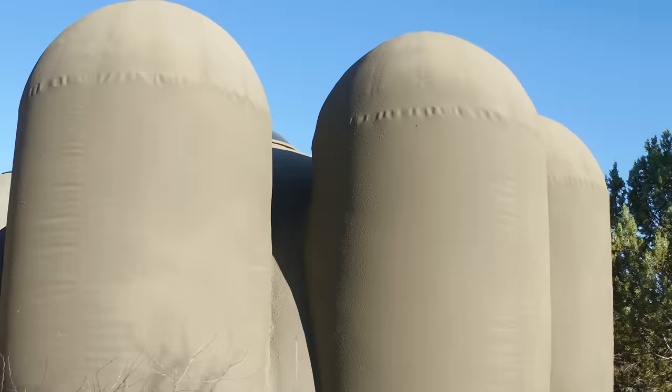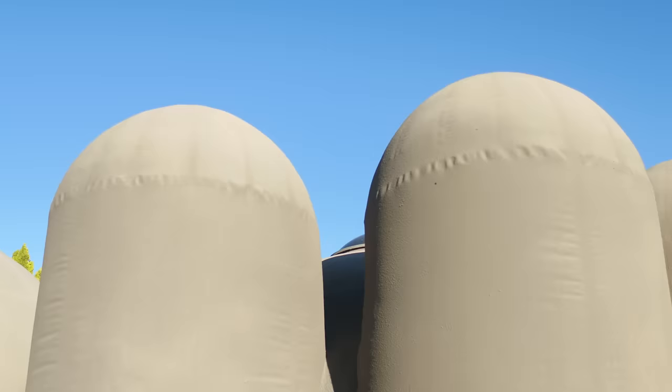On the outside, the exterior, it looks like a parachute. You can see the seams of how the air form was pieced together and sewn together. I love that hand-built look of it.